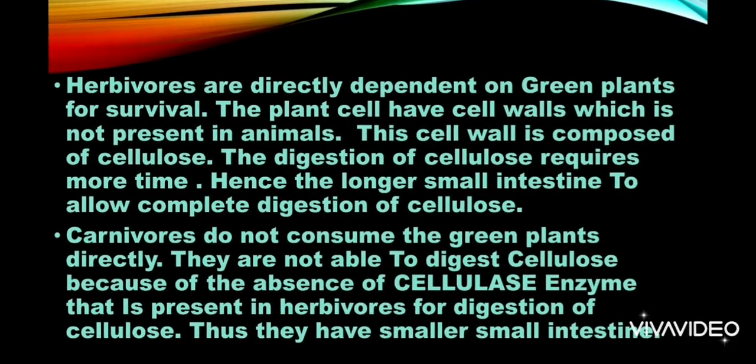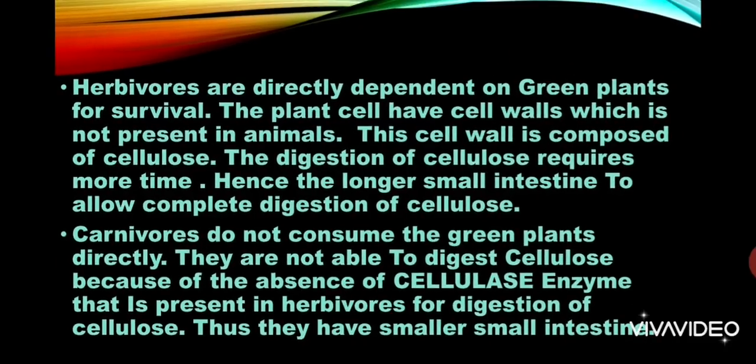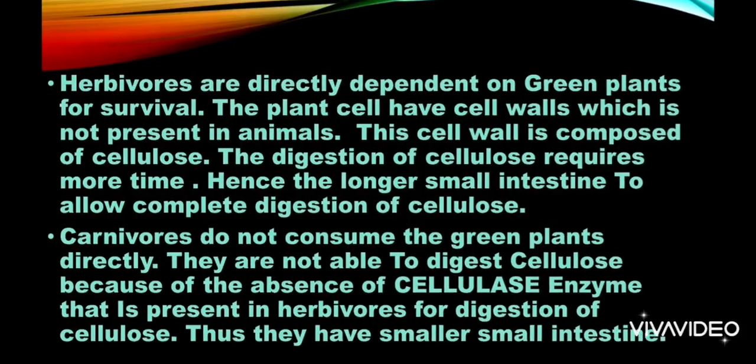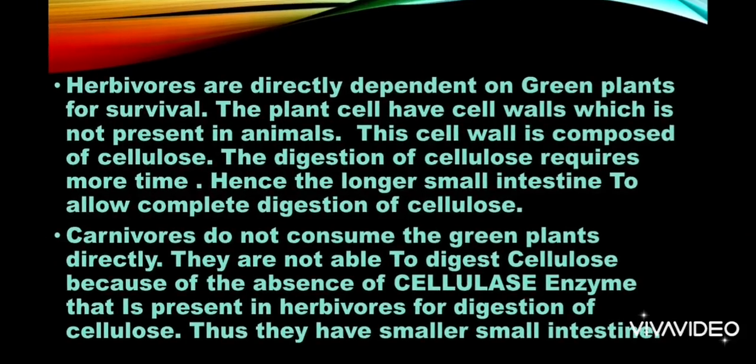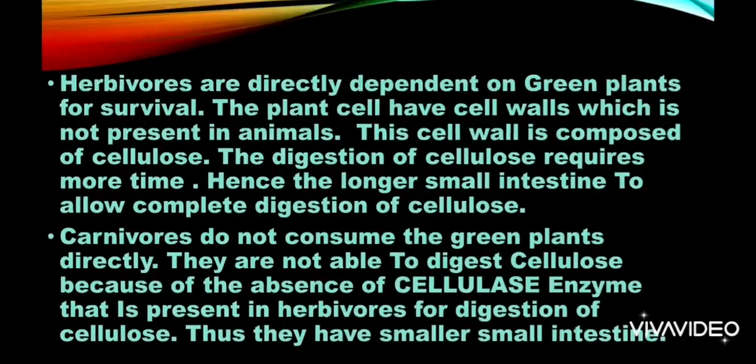Carnivores do not consume green plants directly. They are not able to digest cellulose because of the absence of the enzyme called cellulase, which is present in herbivores for the digestion of cellulose. Therefore, carnivores have a smaller small intestine as compared to herbivores.